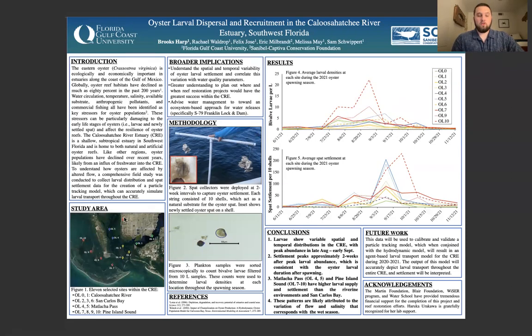For the past two years we've gone to these 11 sites, which have been grouped into four different categories. Zero and one are part of the Caloosahatchee River estuary; two, three, and six are part of San Carlos Bay; four and five go up through Matlacha Pass; and seven through ten go upwards into Pine Island Sound. At each station we deployed a PVC T-frame and suspended three stringers with ten shells apiece on each of them.